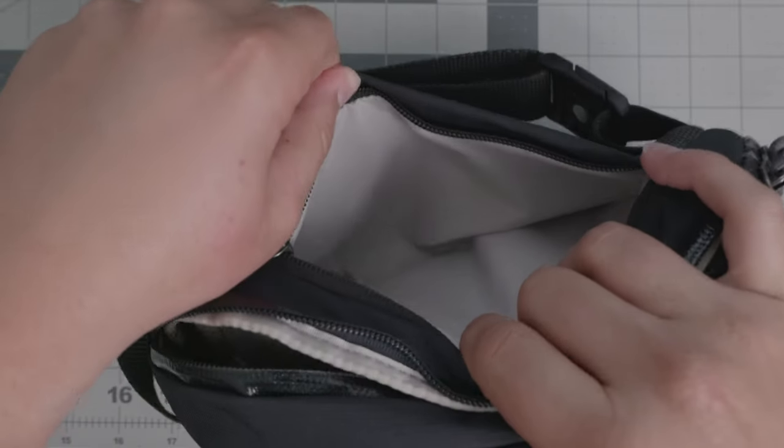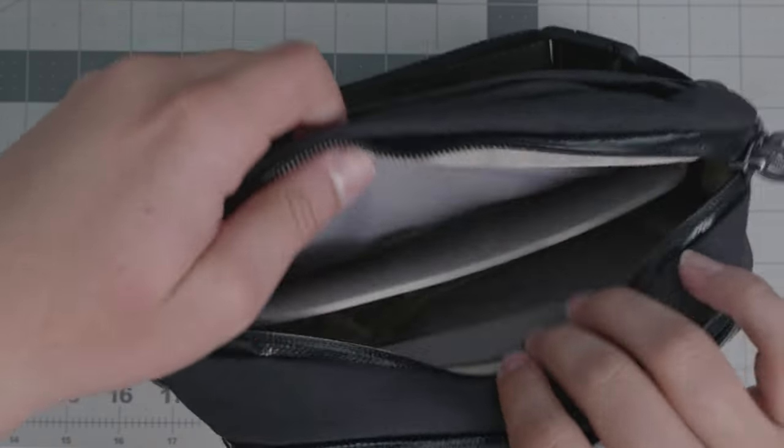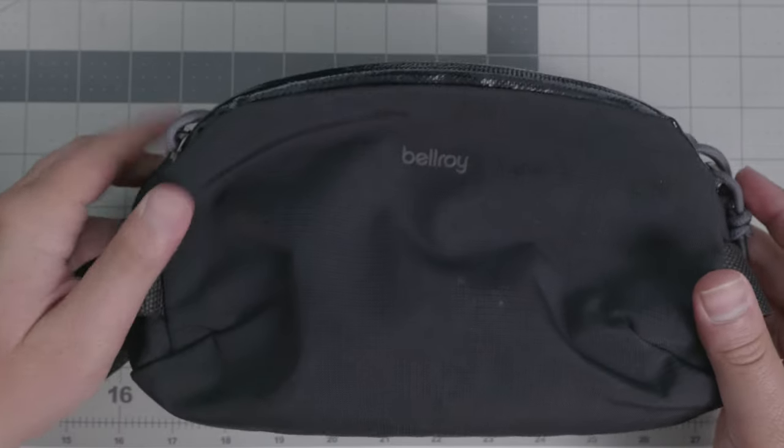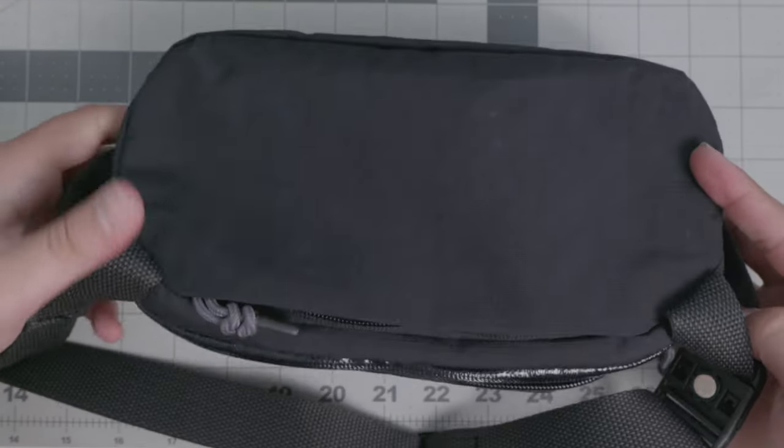The durability aspect is splash resistant — not full waterproof — but if you're in the rain or something splashes on it, you're not going to have many issues. It also has a little bit of padding, so if it drops from about your height, most of your items will not have any issues unless they're extremely fragile.